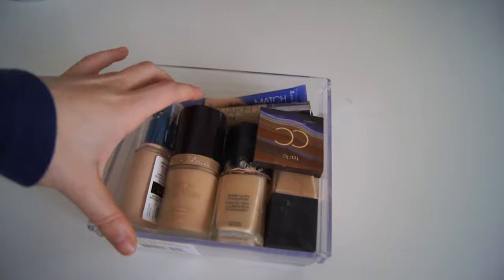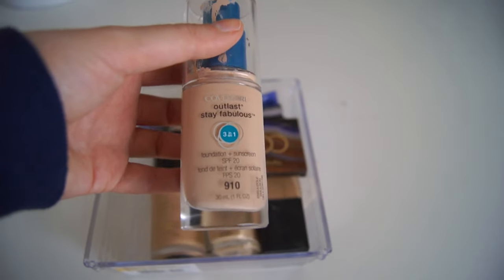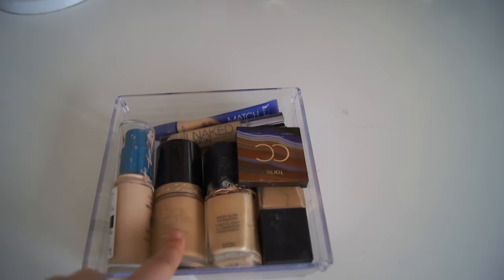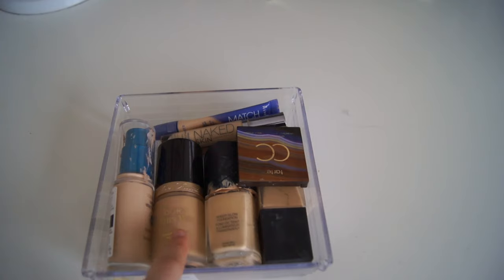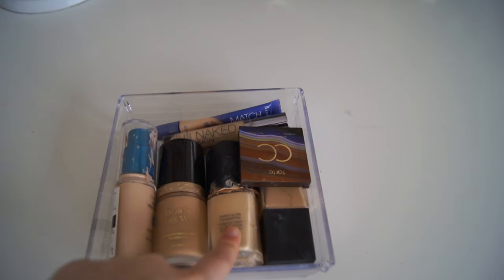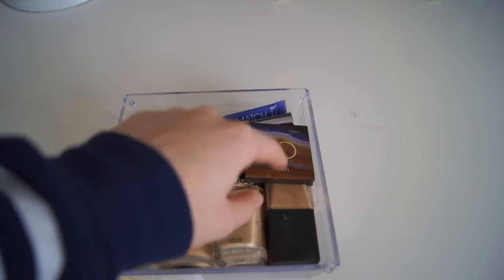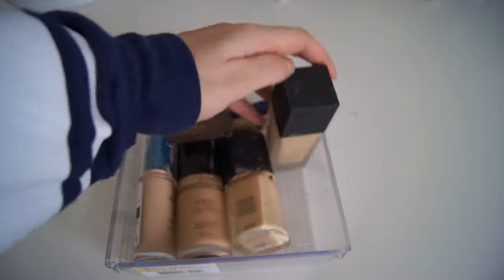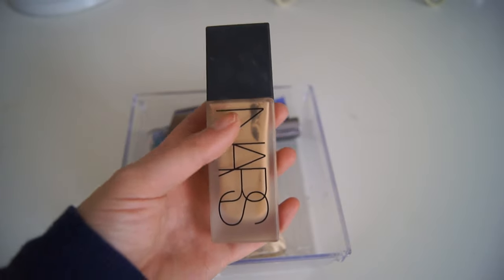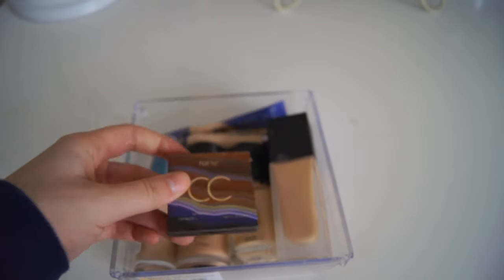First we have my little foundation and concealer bin. The foundation I'm wearing right now — because I'm super pale — is the CoverGirl Outlast Stay Fabulous Foundation. I love this foundation, it's a really good drugstore foundation, definitely one of my favorites. My other favorite high-end one is the Too Faced Born This Way, which is like a little bit better high-end version. I also have the NARS Sheer Glow in Fiji, like number 5, for when I'm kind of tanned.